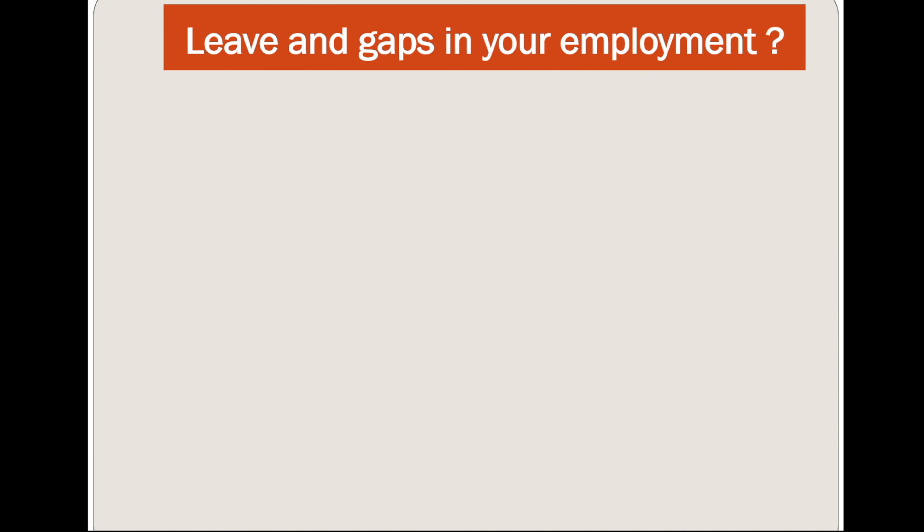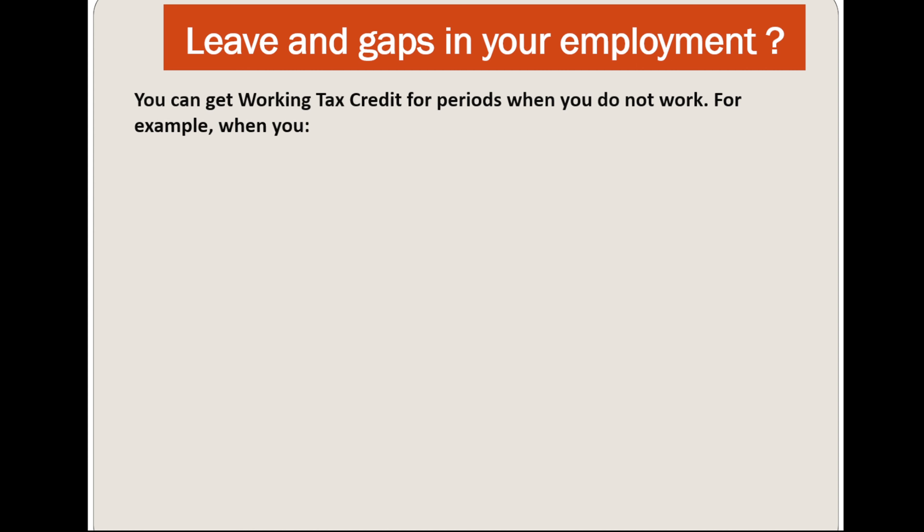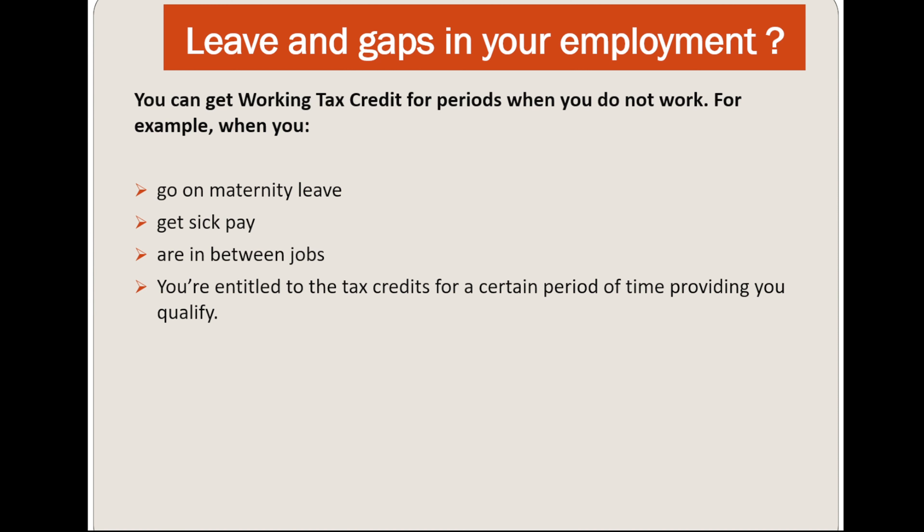Now let's discuss leave and gaps in your employment. You can get Working Tax Credit for periods when you do not work — for example, when you go on maternity leave, sick pay, or between jobs. You are entitled to Working Tax Credit for a certain period of time, providing you qualify.